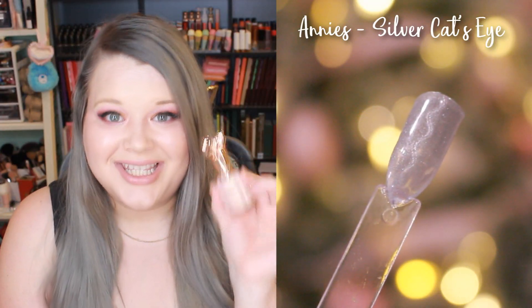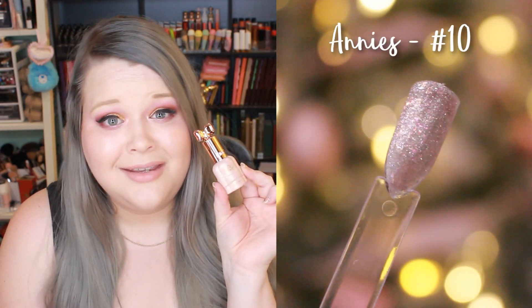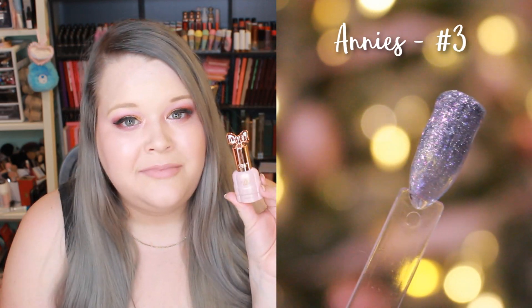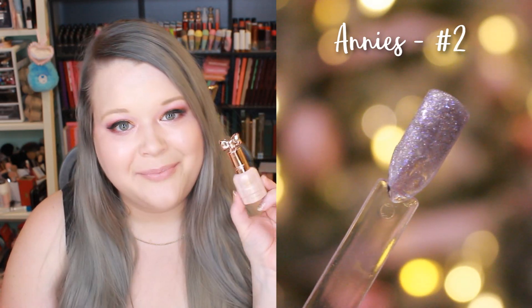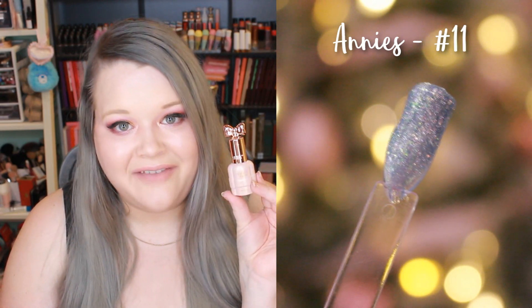I have quite a few Annie's colors: number 10, number 6, number 12, number 3, number 2, number 7, number 11, and number 5. I would recommend these if any colors are really catching your eye — they have pretty unique shades, the packaging looks gorgeous, and the polish itself is really beautiful.